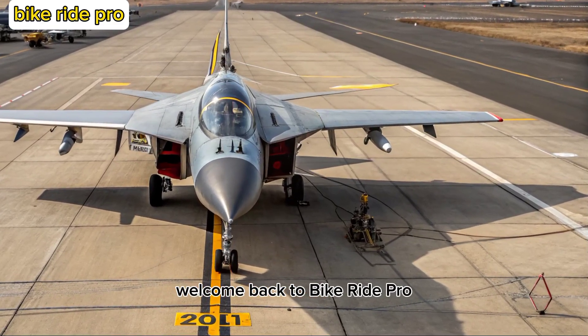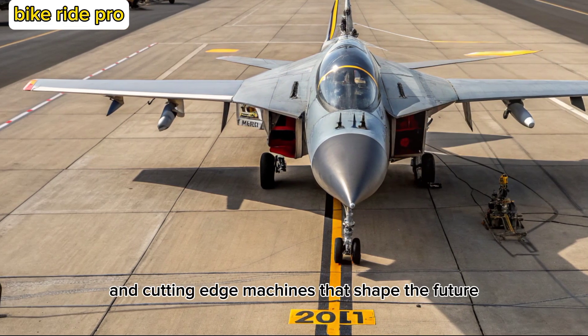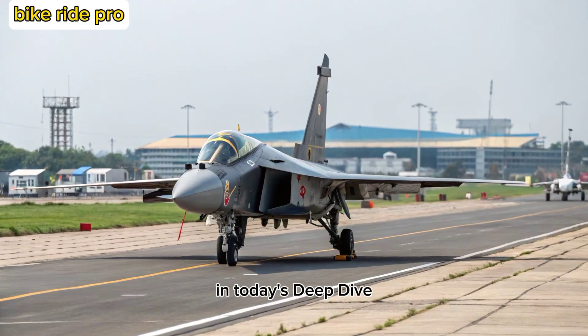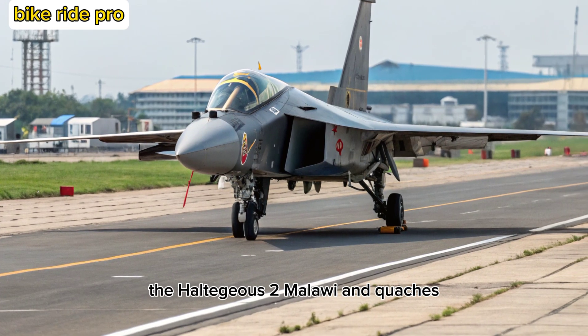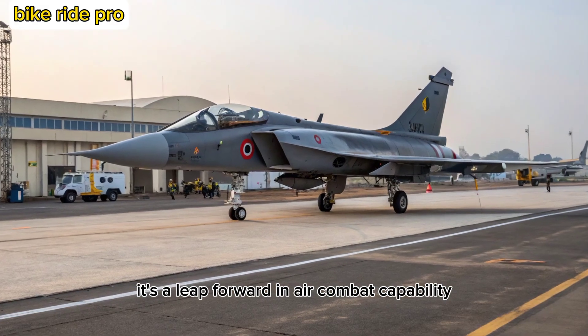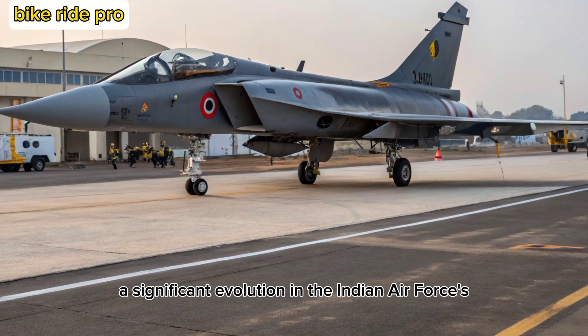Welcome back to Bike Ride Pro, where we explore the marvels of Indian engineering, defense tech, and cutting-edge machines that shape the future. In today's deep dive, we turn our attention skyward to India's pride in next-generation fighter aircraft, the Tejas MK-2. This isn't just an upgrade — it's a leap forward in air combat capability, marking a significant evolution in the Indian Air Force's arsenal.